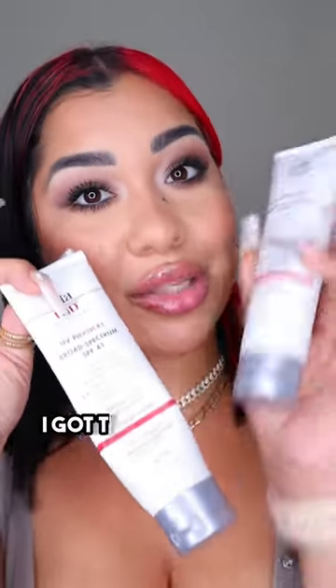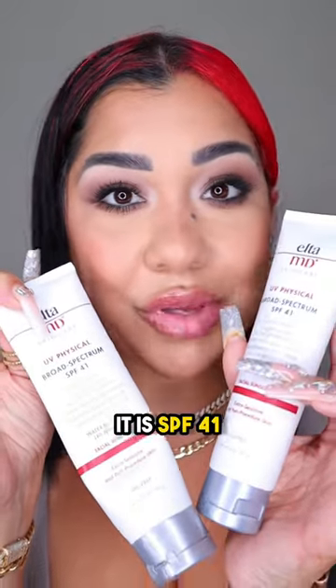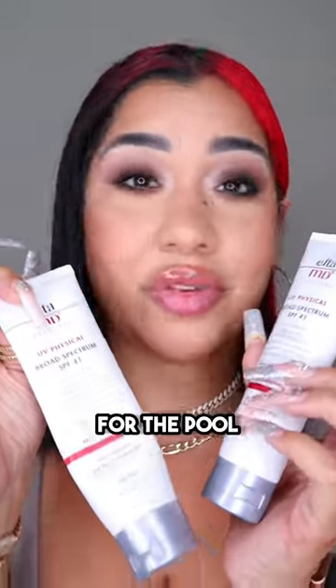Ulta MD — I'm almost out of this one, I got two for a reason. This is the most long-lasting sunscreen, it is SPF 41, and this is what I always use for outside activities: the pool, the beach, the park, etc. And it's water resistant.